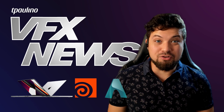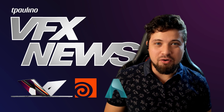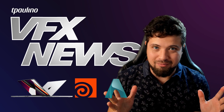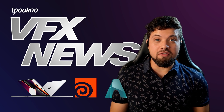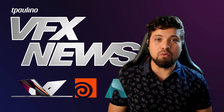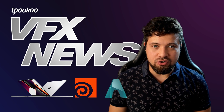Hello guys, welcome to the first visual effects news with T Paulino. Today we're here to cover the Techtober that's just going on and it's already blowing our minds. This week we got the release of the new MacBook Pros with the M1 Pro chip and M1 Max, also the release of Houdini 19 and an important update on the Arnold renderer.